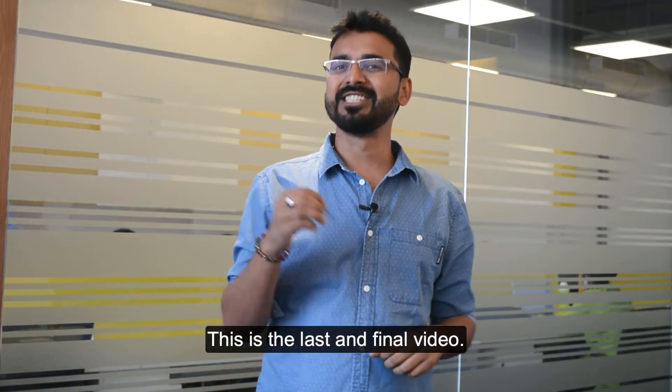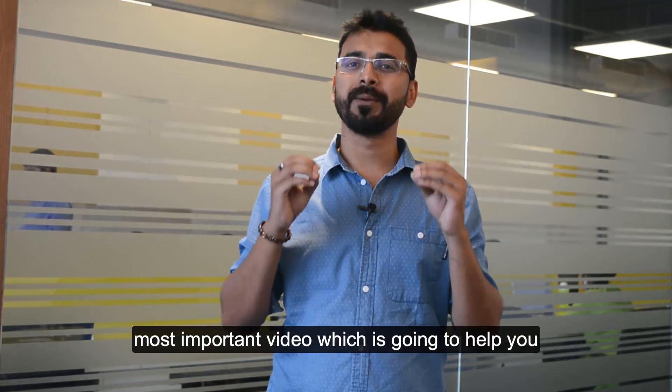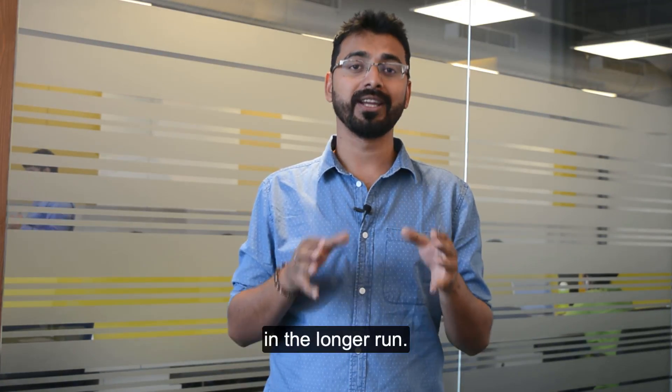Hey guys, welcome to the Creator Blog Series by ShoutMeLoud. This is the last and final video, and also one of the most important videos which is going to help you in the longer run.